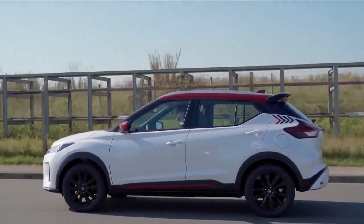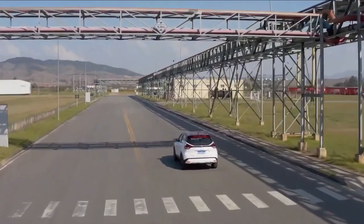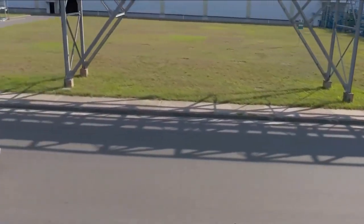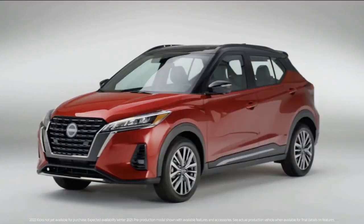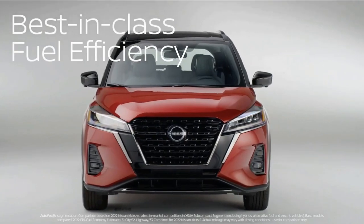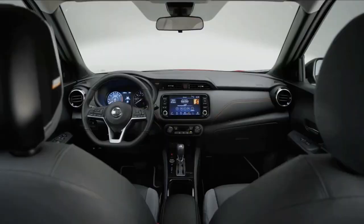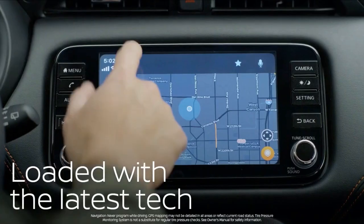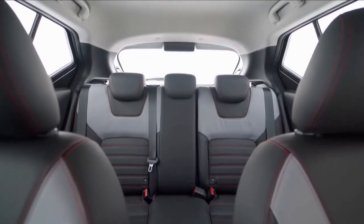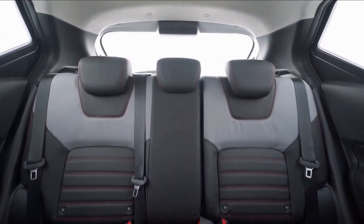The Kix has plenty of competitors, from established models including the Kia Soul and Honda HR-V, to newer players like the Hyundai Venue and Mazda CX-30. If you're considering the Nissan Kix, know that it's an affordable and practical small SUV. It's frugal, boasting strong fuel economy numbers and a low starting price. It offers lots of features for the money, including an impressive amount of driver assistance tech, and despite its small dimensions, there's plenty of room to fit full-sized adults in the back seats.